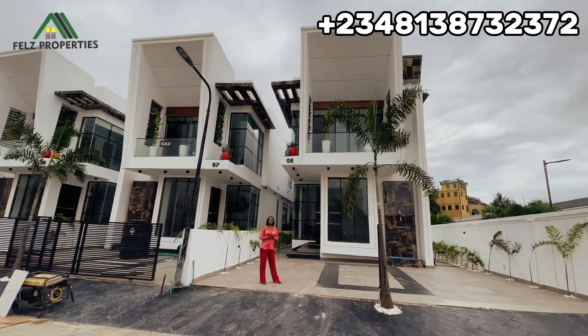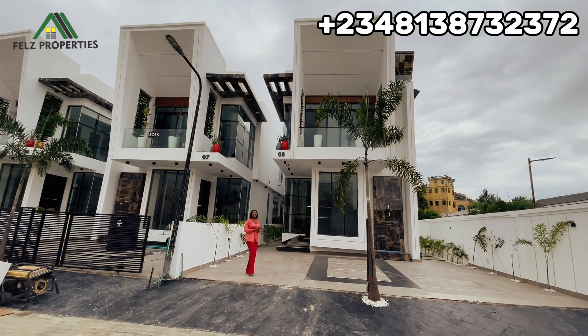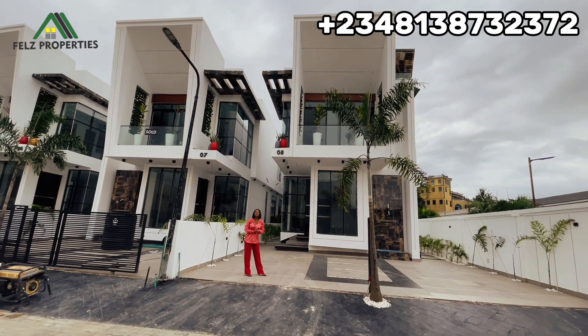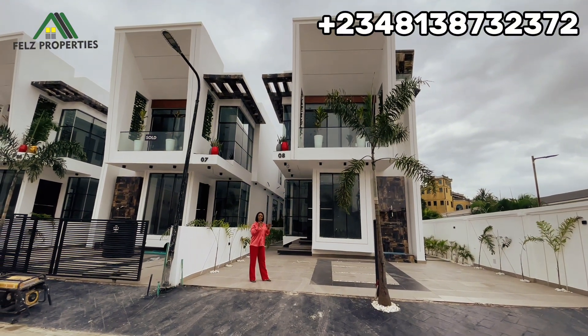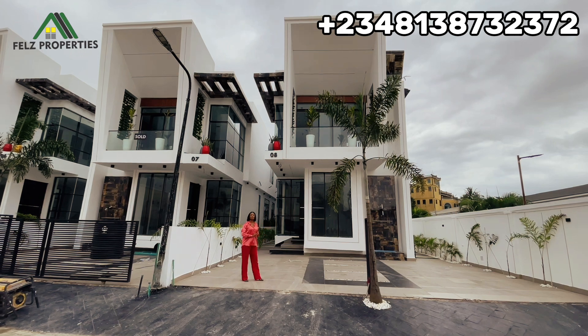Welcome to another house tour with First Properties. Today we're going to be touring this amazing five bedroom detached in the heart of Chevron. You want to know how much it is? Stick to the end of this video because I'm sure you're going to love every bit of it. As a tradition, I'll be flipping the camera shortly, taking you inside to show you why you should make this your next home.